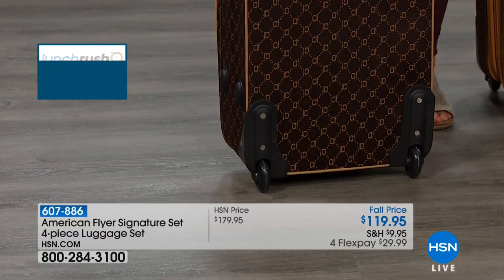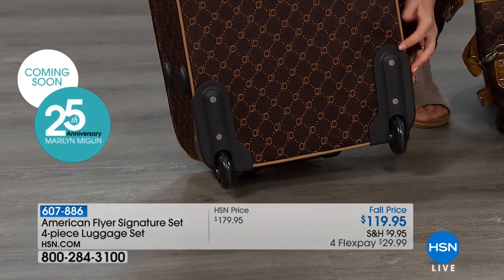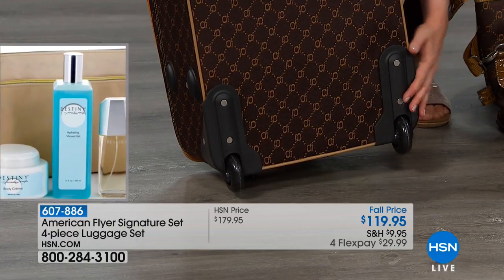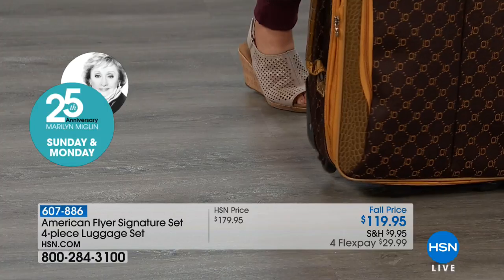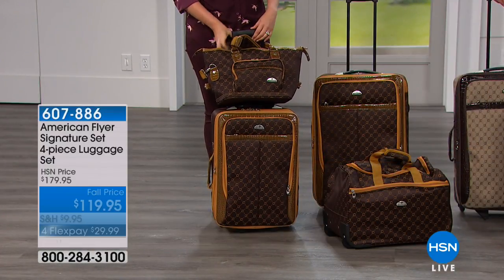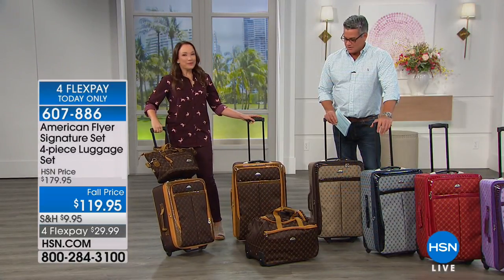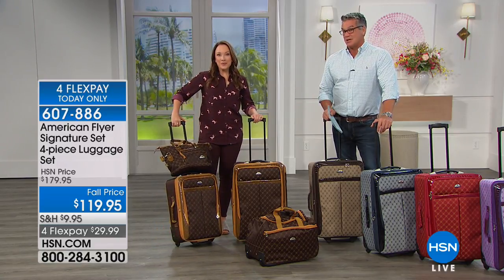There are also corner scuff guards at the very bottom. These corner scuff guards are so when you have to pull this up over a curb or go upstairs, it's going to prevent and protect this beautiful fabric from getting scratched, so it's going to last a really long time. All four pieces are $119 today — $60 off is a great deal. You would pay $119 for just one piece of this luggage, and instead you're getting all four.